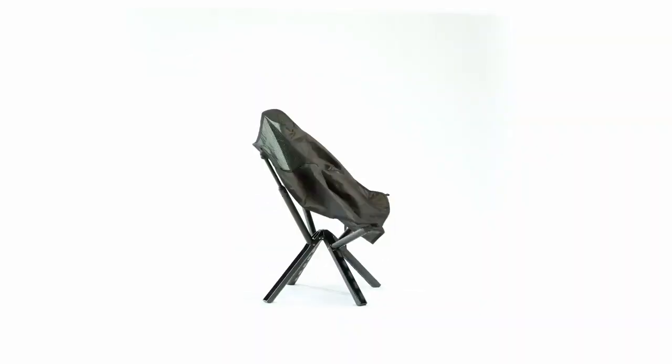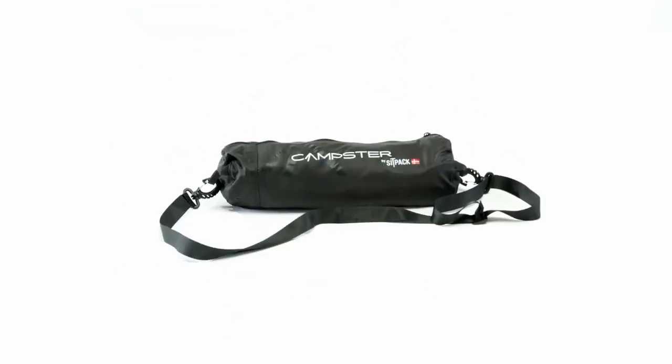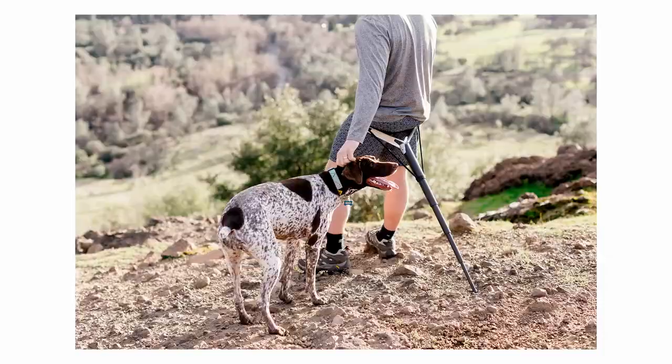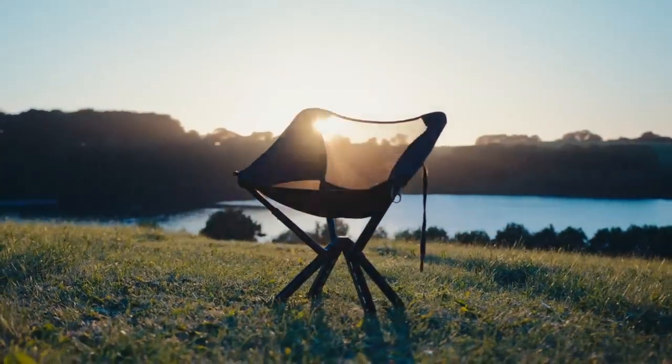A one-piece lightweight foldable chair with loads of features, which packs down in this small bag. We've been doing portable seating for years, and all products were funded by 12,000 plus backers, and we shipped 100,000 plus products. We jammed all that experience into the Campster 2.